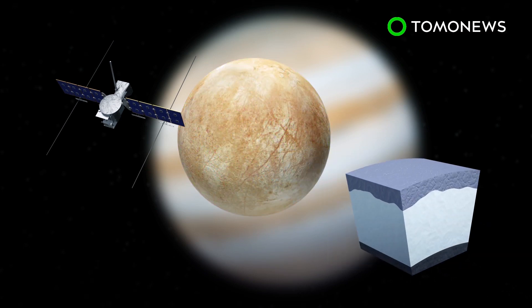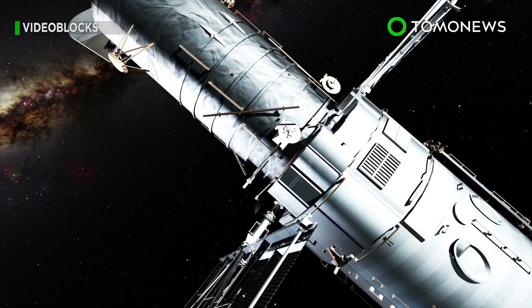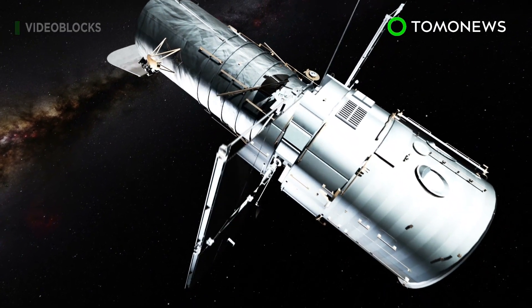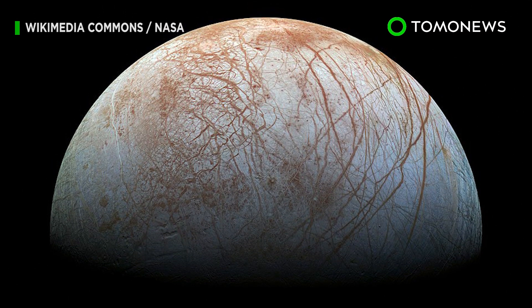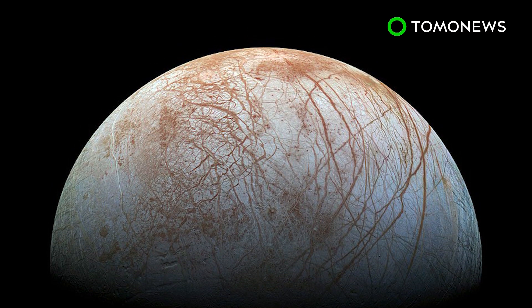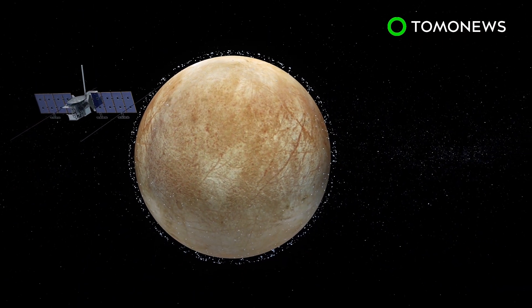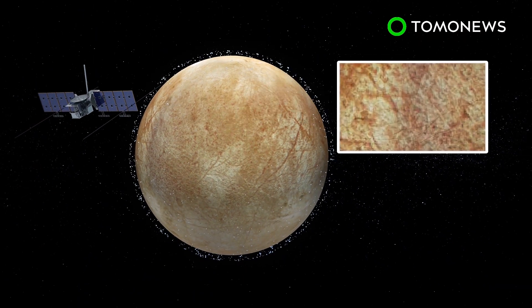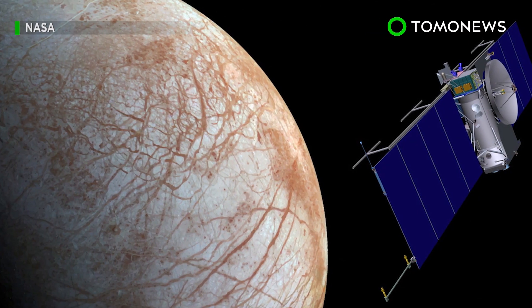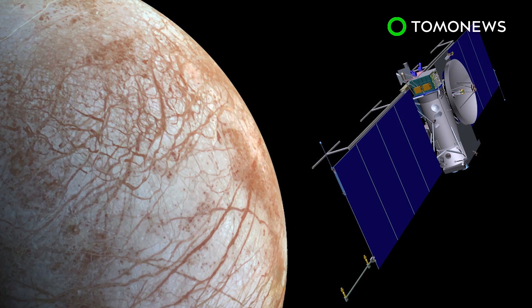The ice-penetrating radar will also look for subsurface lakes underneath Europa's frozen surface. In 2012, NASA's Hubble Space Telescope detected water vapor above Europa's south polar region, providing strong evidence that there could be water plumes and potentially a subsurface ocean on Europa. The mission will also search for evidence of tiny particles and water in Europa's atmosphere. Cameras and spectrometers are to be taken on board to take images of Europa's surface and to determine its composition. NASA is targeting to have the Europa Clipper spacecraft ready as soon as 2023, in order for the mission to be cost-effective.